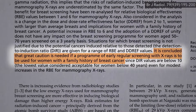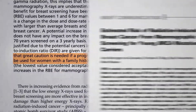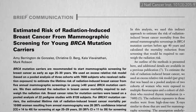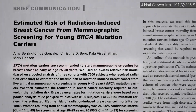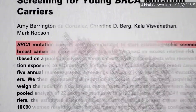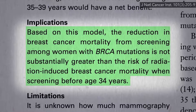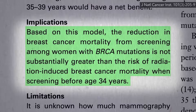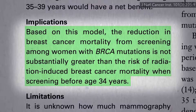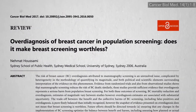The earlier one starts screening, the higher the risk as well, since there's more time for a cancer to grow. This comes up for women with BRCA gene mutations, for whom screening is sometimes recommended starting in their twenties. But at that age, mammograms may cause as many breast cancer deaths as they prevent. A net benefit would be expected at 35 years old, though, and likely the same for women without BRCA mutations.